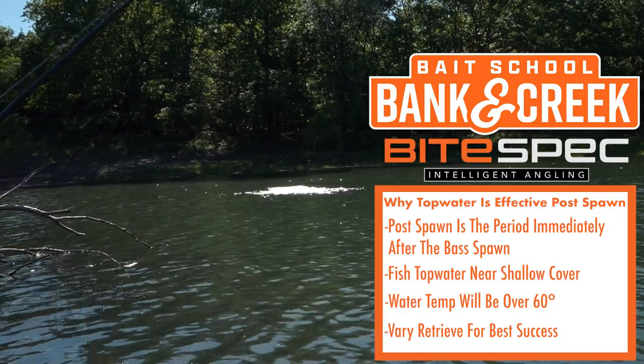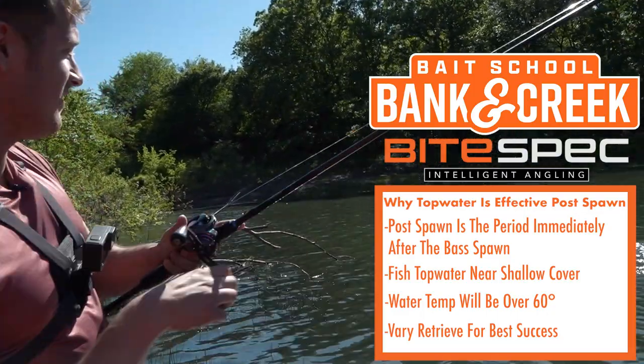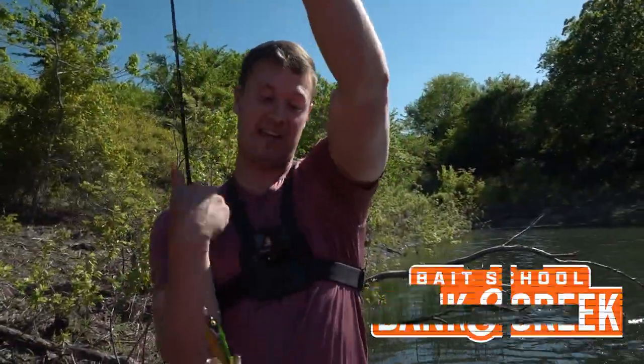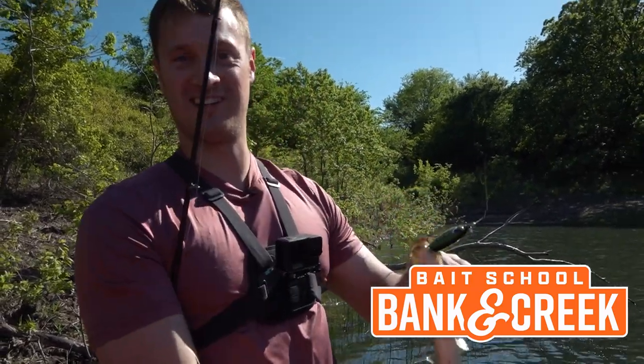There is nothing more fun than catching fry-guarding bass in the post spawn on a topwater lure. You need to get a hold of a May and June Banking Creek Tackle Kit, tie on a topwater, cover some water, and catch some fish.